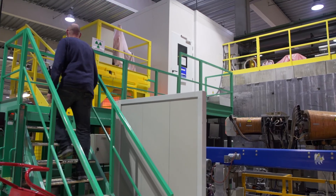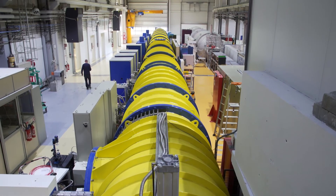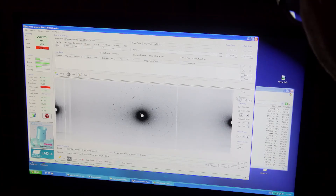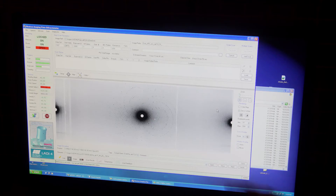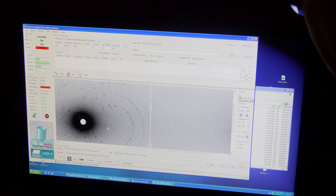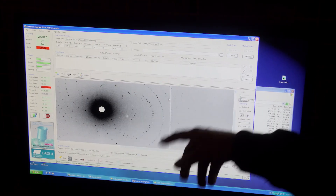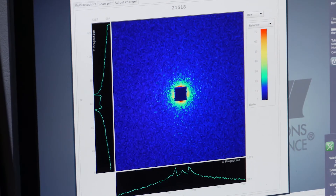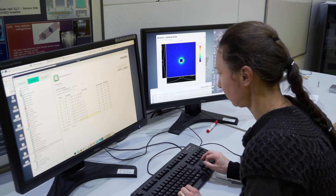The machine I work on is called LADY, it is a Laue diffractometer. We use crystals of biological molecules and fire a beam of neutrons at the crystal, and the crystal hopefully diffracts. From that diffraction pattern we can work out the structure of the protein in three dimensions — the coordinates of all the atoms. The advantage with neutrons is we can see the hydrogen atoms in the structure, which are really important because most of the chemistry performed by biological molecules is done by the hydrogen atoms. We can locate the positions of the hydrogens and see how they move in order to understand the chemistry within the molecules.